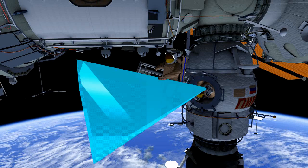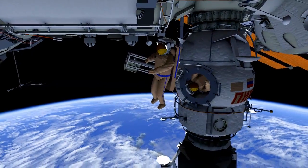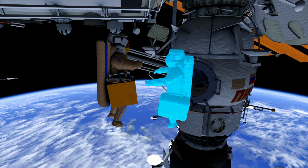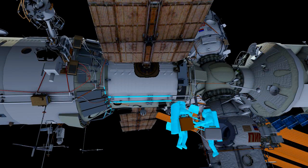Alexander will then take a series of photos of the deployment. He will then hand out EXPOSE-R, the EXPOSE-R science hardware, and then exit DC-1 with a tool bag.